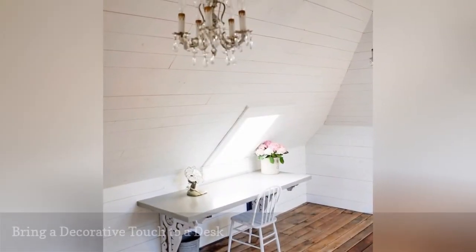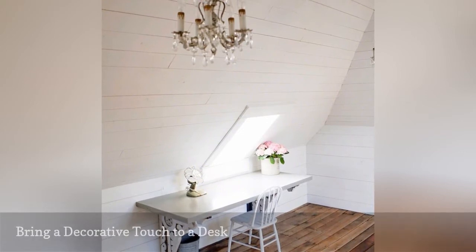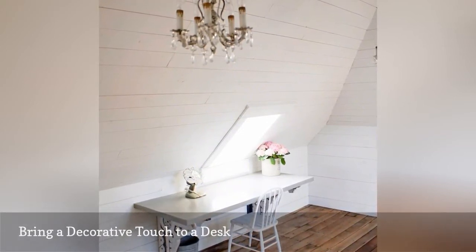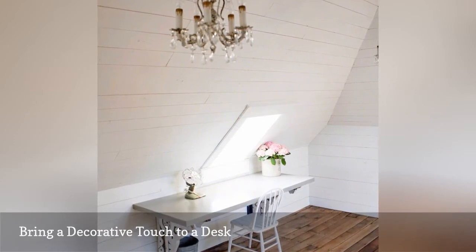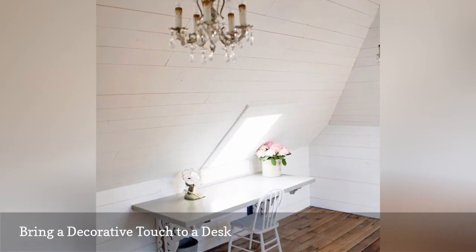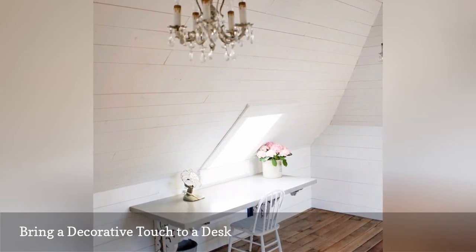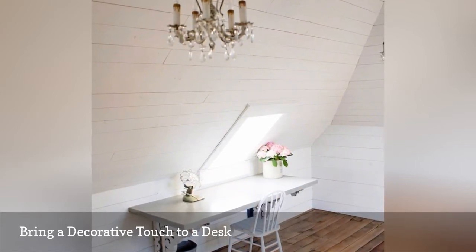Sometimes a workspace needs something special to make it yours truly, and that's what Deborah of B Vintage Style has done here. Starting with a concrete top poured by Complete Concrete LTD, she brought in two corbels to hold it up and add vintage flair. It was the hint of whimsy this work area needed.